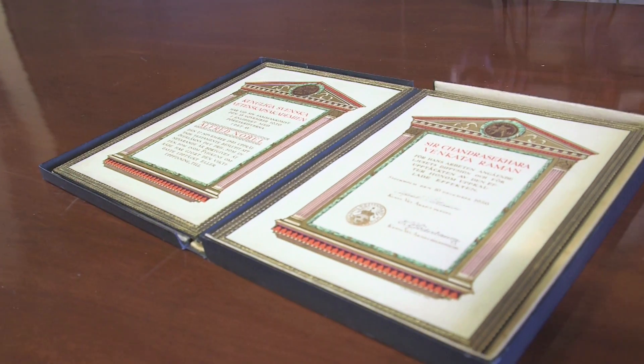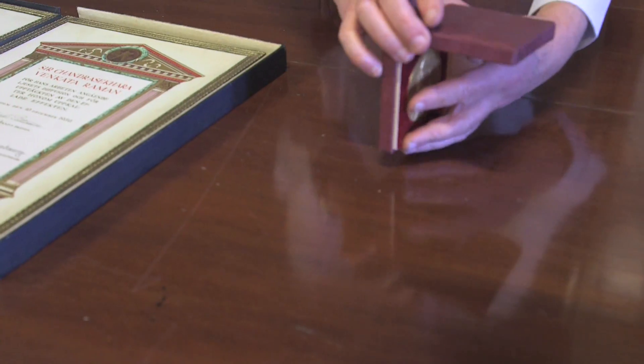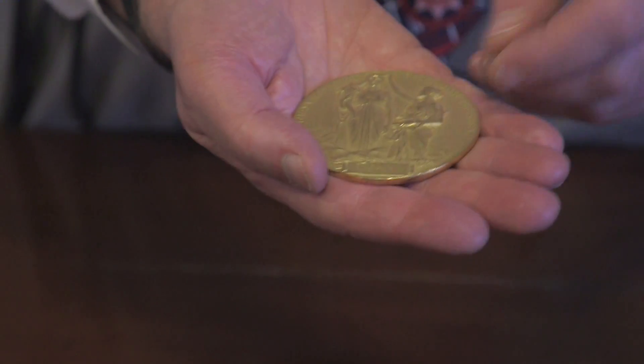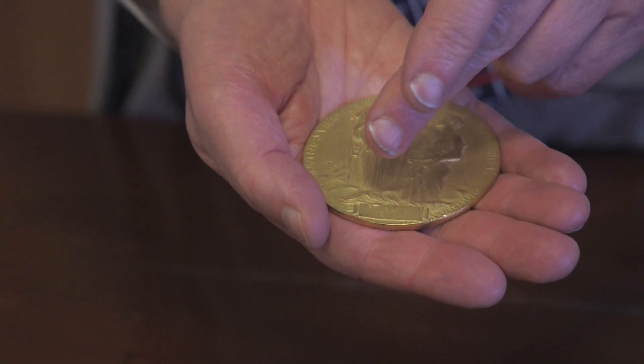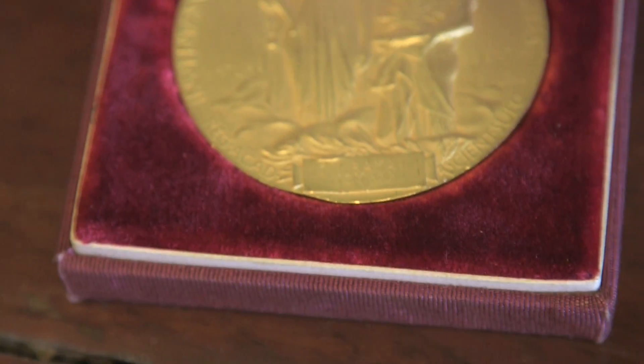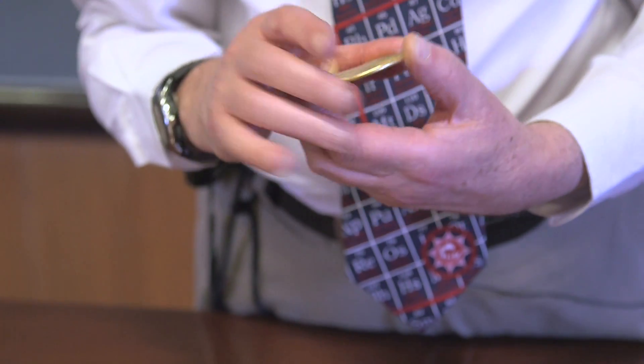He was also the first person in the whole of Asia to win a Nobel Prize. So this is the citation, and here — you can perhaps guess — is the medal. The medal has on one side the portrait of Nobel, and on the other side a picture of the scientist unveiling nature. We've only discovered a small amount about nature so far, so the scientist is still unveiling her head. Underneath it has Raman's name engraved quite modestly, and the year of the Nobel Prize, which was 1930.